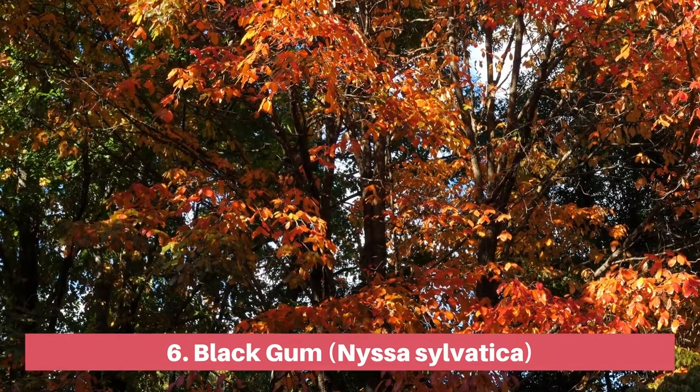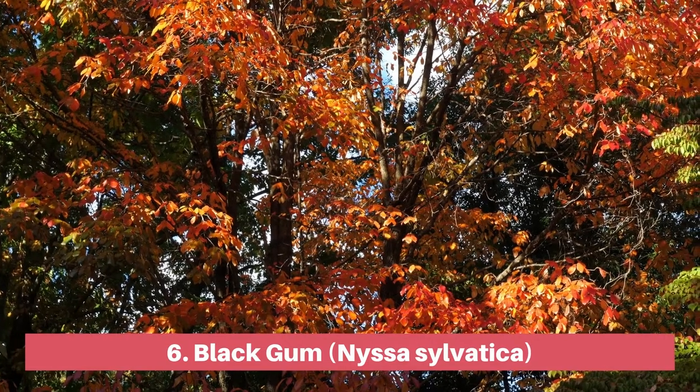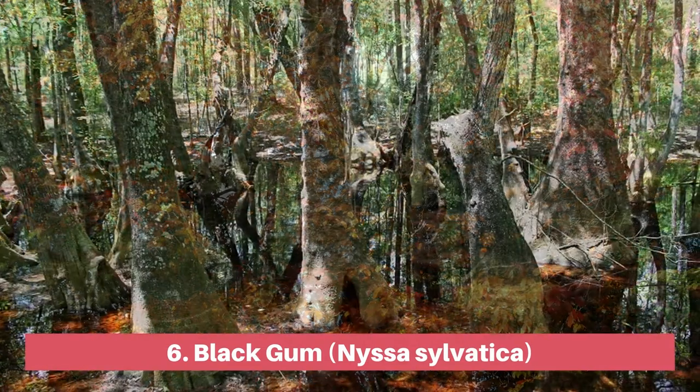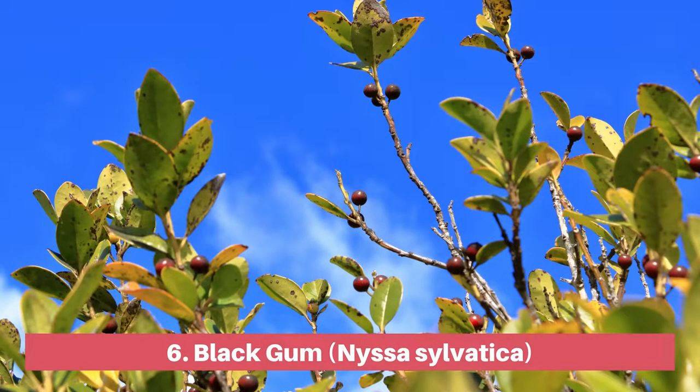The black gum, also commonly known as the black tupelo, is a great option for a bog or water garden. When grown in shallow water, the trunk will form a bottle shape. With glossy foliage that turns scarlet in fall and small berries which are a food source for native animals, the black gum is a valuable native tree.